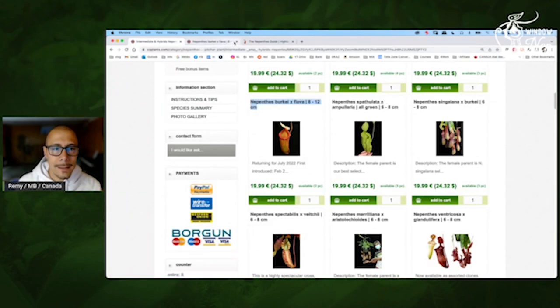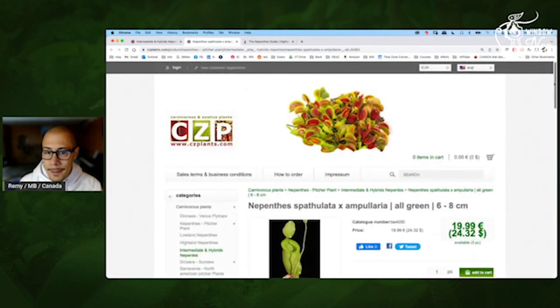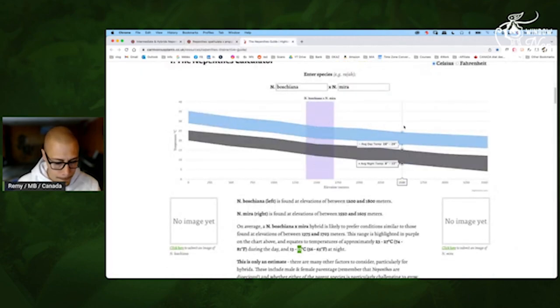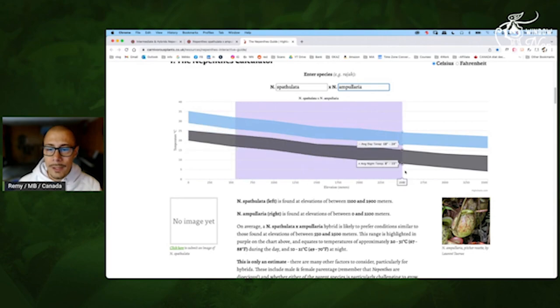Spatulata Ampullaria — okay, that's exactly what I was talking about earlier. If you have a warmer night, that should help this Ampullaria. Look at that — so it's really able to handle an extremely wide range of conditions. As you see, the day temperature — that's a lot of difference — and the night, whether it's cold or warm, it's going to be fine. This one is very impressive — it should really be able to handle every kind of condition.